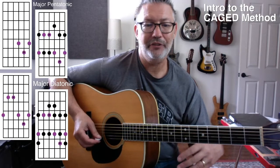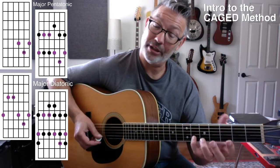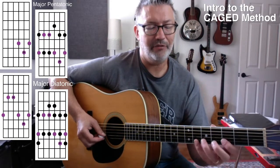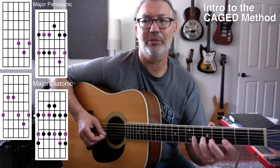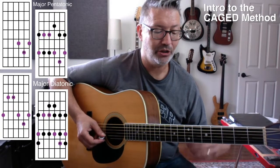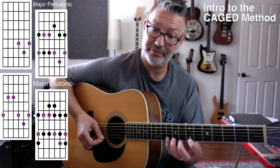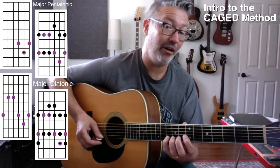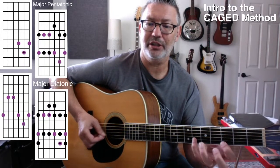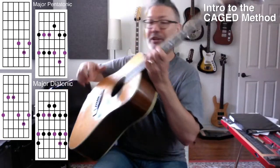Remember where the root is if you're going to noodle around. Just to try to get these scale shapes down, try to land on that root every now and then and kind of finish the phrase on the root — just so you can kind of keep centering that root. Because the root is going to not only be the safest home place to land, it's also going to be the way you're going to move this scale around.